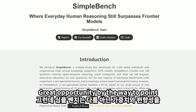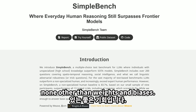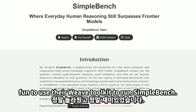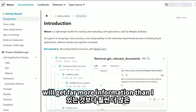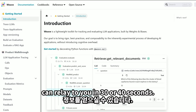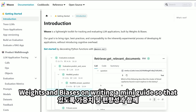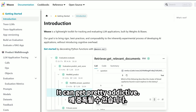Great opportunity to point out that SimpleBench is sponsored by Weights and Biases. It's been a revelation and really quite fun to use their Weave toolkit to run SimpleBench. I'm also working with Weights and Biases on writing a mini guide so that any of you can get started with your own evals — it can get pretty addictive.